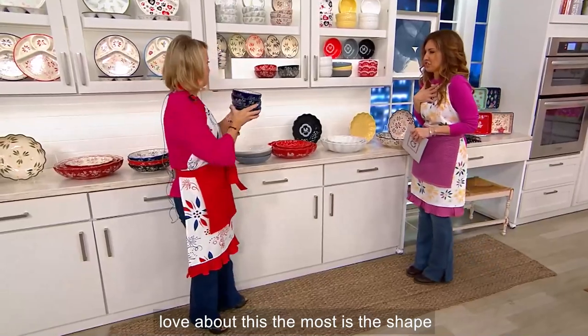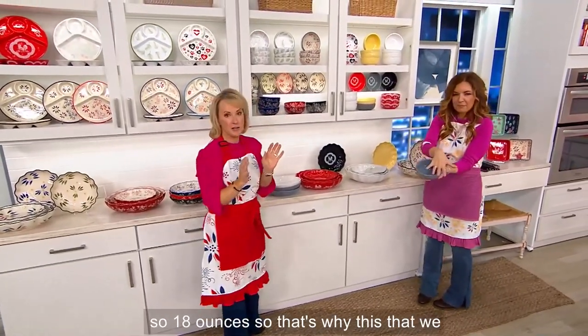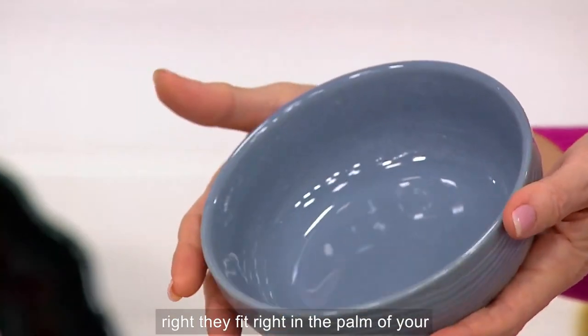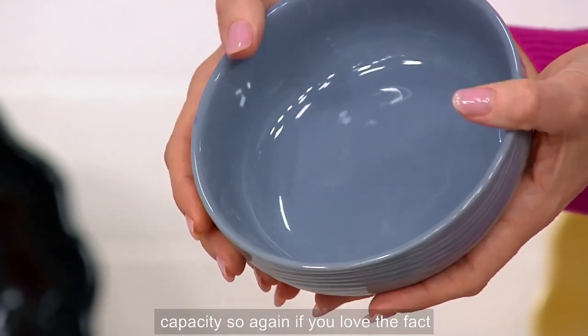You know what I love about this the most? It's the shape — and the size, right? So 18 ounces. That's why we call them the soup and cereal bowls. They fit right in the palm of your hand but they're 18 ounces in total capacity. Big and shallow.